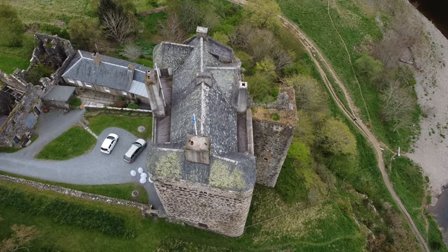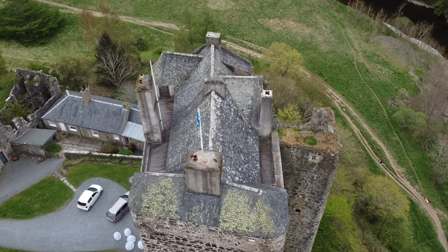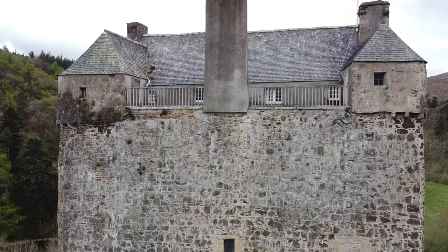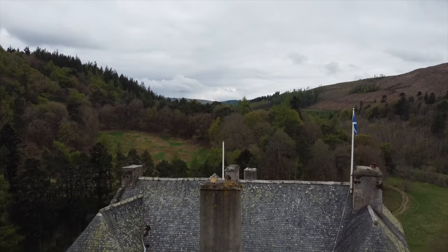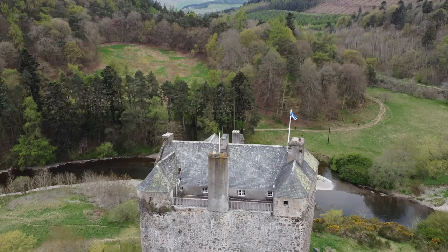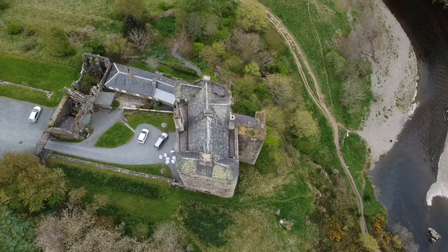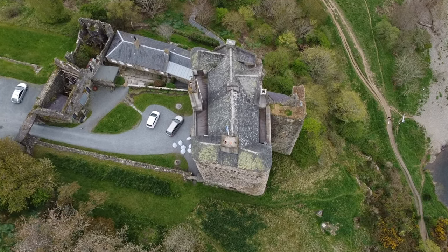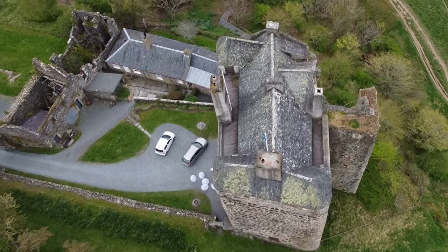It was Sir William Hay who built the structure we can see today, around the late 14th century, using the foundations of the Fraser structure. The Hay family built the castle well, using a strange hard mortar rubble to make the thick exterior walls.